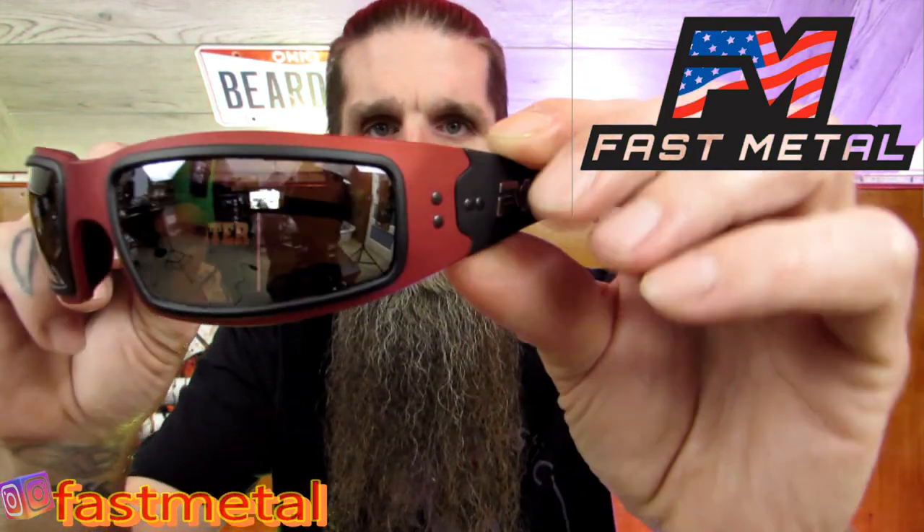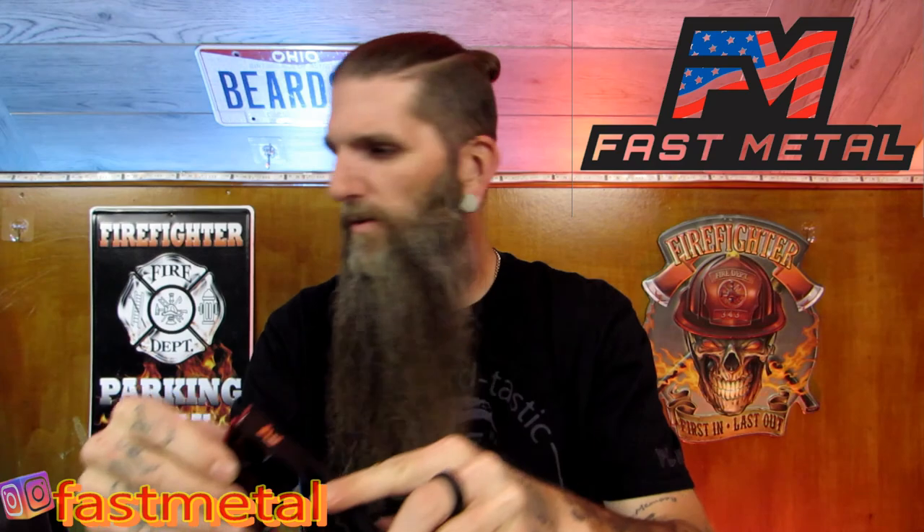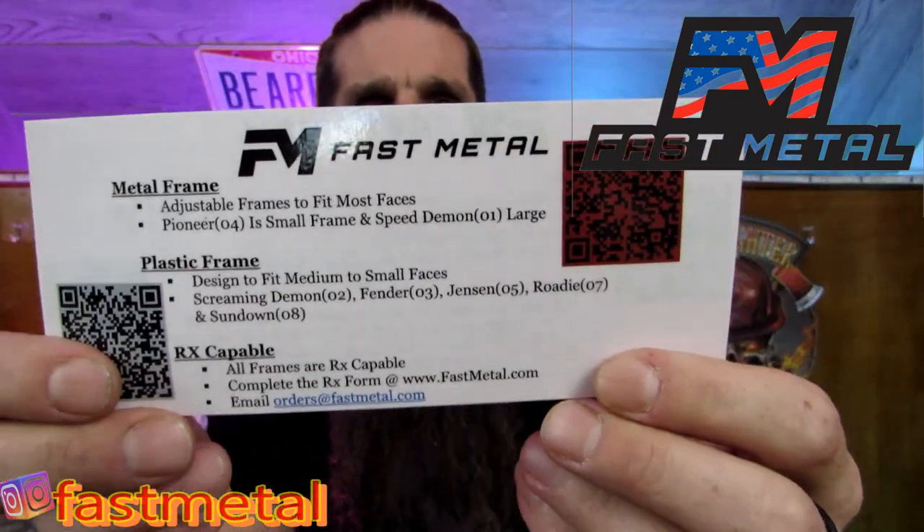The lenses on these are flash Barrelium polarized, so these are polarized as well. I just wanted to make sure I got all the details out to you guys. All glasses come with a one-year manufacturer warranty against defects in material and workmanship — does not cover scratched lenses. Replacement lenses can be purchased through snap-on FMI. Lenses are certified ANSI standards, impact resistant polycarbonate, and come in both polarized and non-polarized. They come in two base colors: copper and smoke tint in the metal frame. These are adjustable frames to fit most faces.